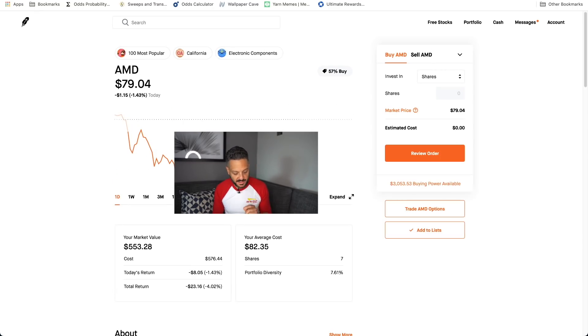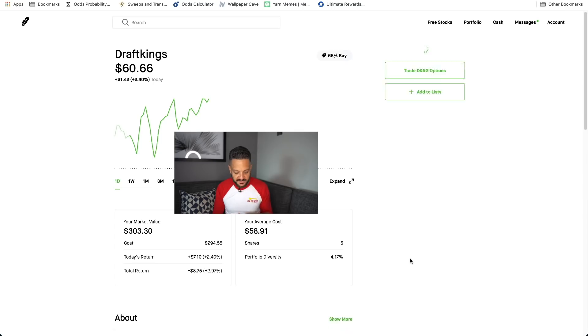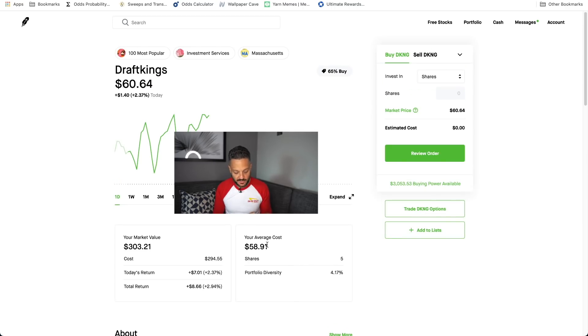AMD — we have seven shares of it; I think this might be the largest single holding in the portfolio — currently down 4%. AMD has earnings coming up. I expect a pre-earnings rally or at least a post-earnings rally, so I'm okay to hold this. DraftKings, we caught at a nice support level — up 3% on DraftKings.